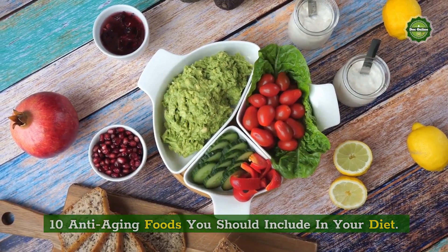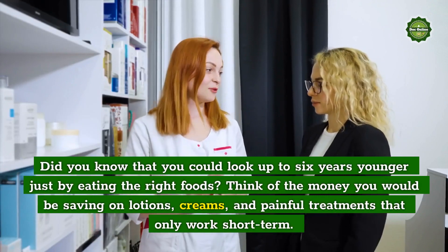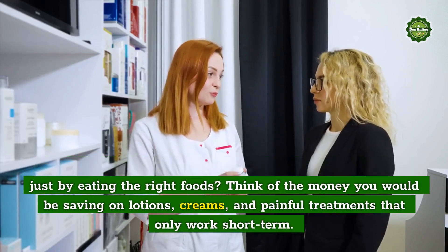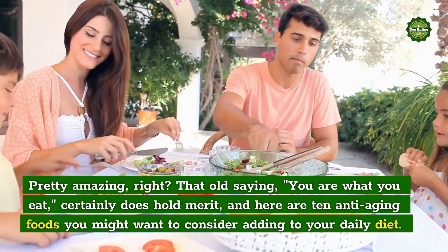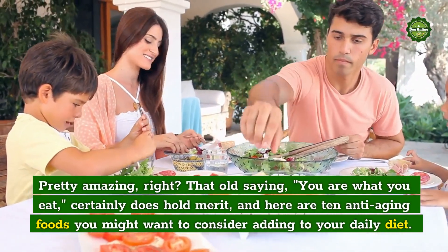10 Anti-Aging Foods You Should Include In Your Diet. Did you know that you could look up to 6 years younger just by eating the right foods? Think of the money you would be saving on lotions, creams, and painful treatments that only work short-term. Pretty amazing, right? That old saying, you are what you eat, certainly does hold merit.